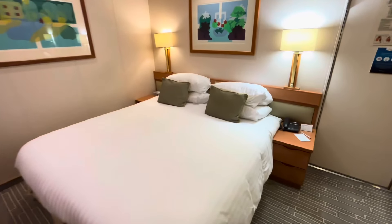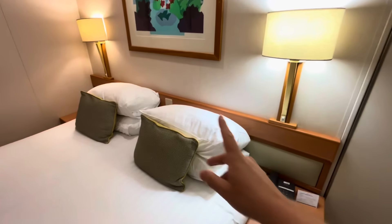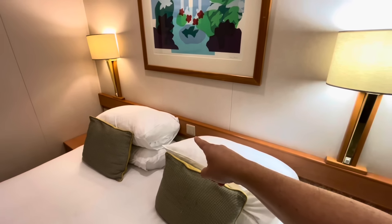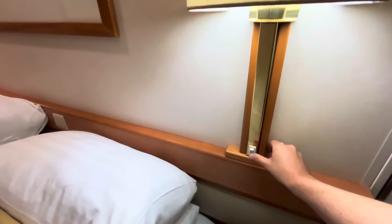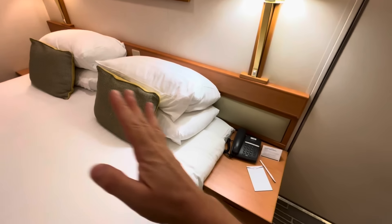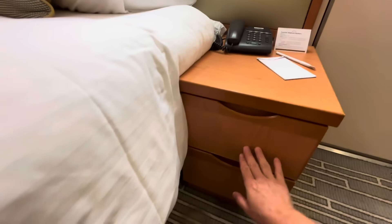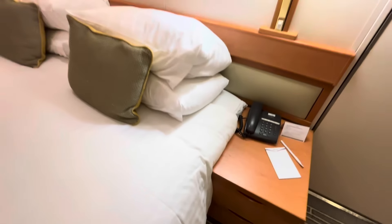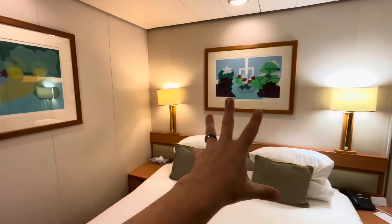Look at all this floor space at the foot of the bed — in an inside cabin, woohoo! Around this side it's fairly standard space either side of the bed. But over here we have more fabulous floor space — it's like a little living area. I've got a kissing couch — it's tiny! The extra floor space really does make a difference to your comfort levels.